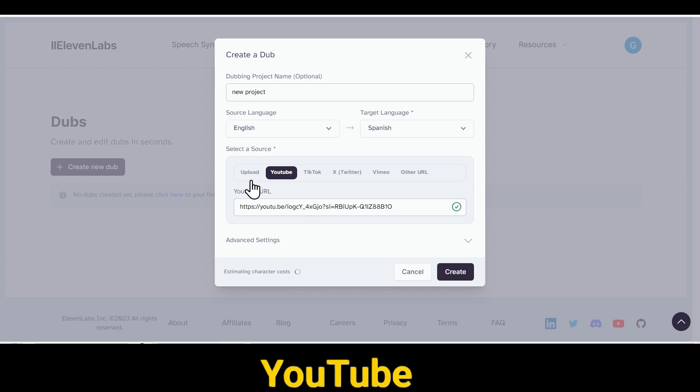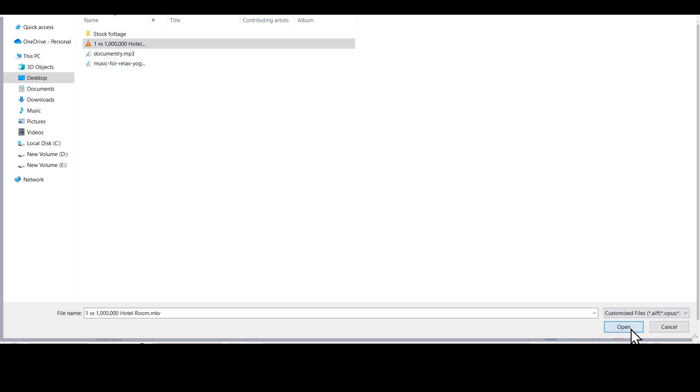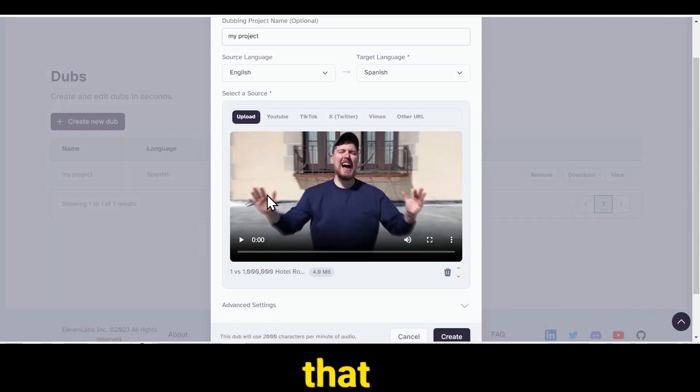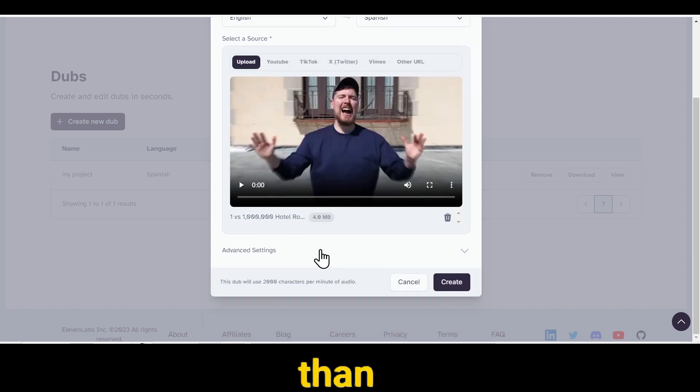And if you don't want to dub a YouTube video, you can also upload a video from your laptop. However, please be aware that your audio and video should not exceed 100 MB, and the video's length should not be more than 45 minutes.